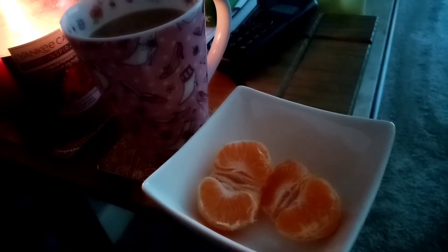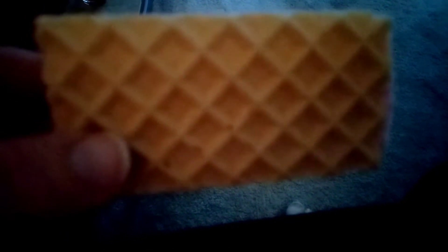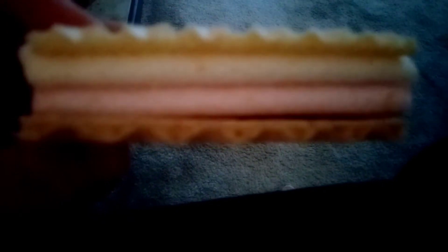It's a couple of hours after lunch and I'm a bit peckish, so I'm going to have my coffee and a satsuma. I'm just going to have a pink and white wafer now for 50 calories, just to tide me over until my tea is ready.